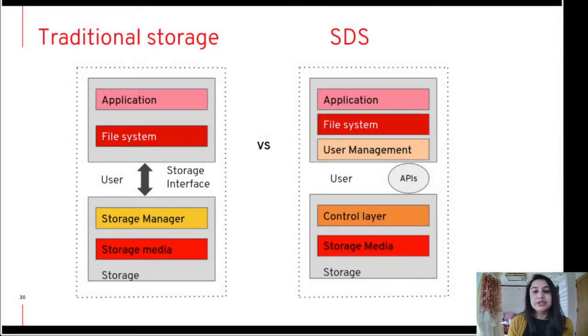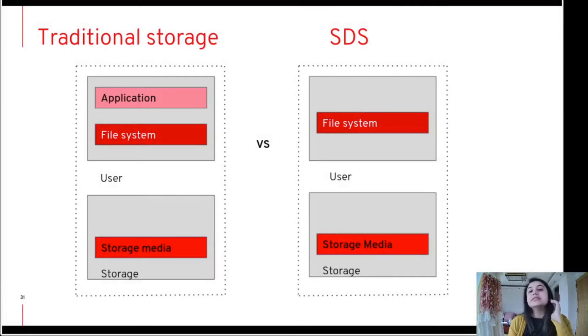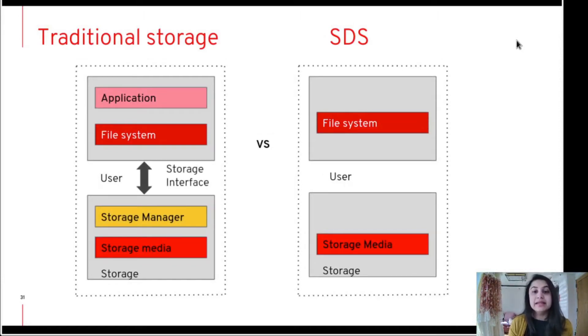Here is the architecture overview of software-defined storage versus traditional storage. Traditional storage is composed of dedicated storage systems with just one controller to manage scaling, which is why scaling is difficult. In traditional systems, storage components are managed by the storage manager. Different user requests are interpreted using an interface, and this interface has to be changed when the data type in storage media changes, which increases the complexity of the system. This makes it much more difficult to make hardware changes, making upgrades difficult.